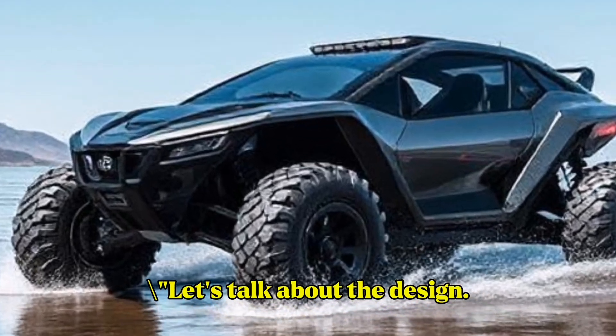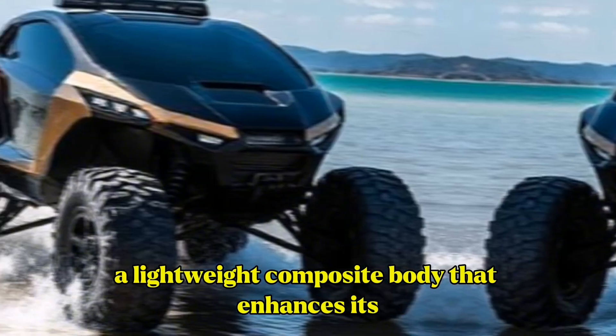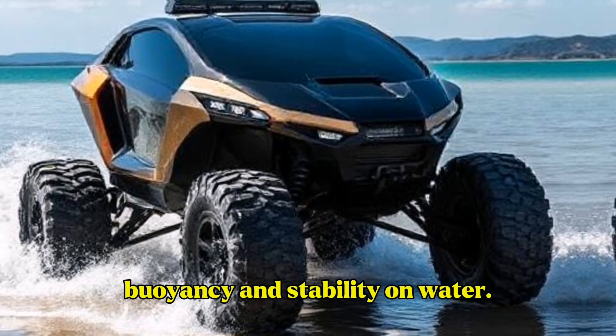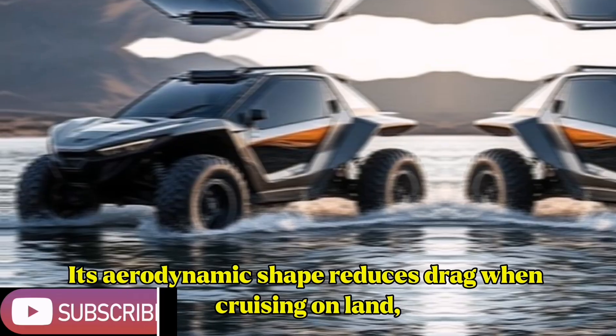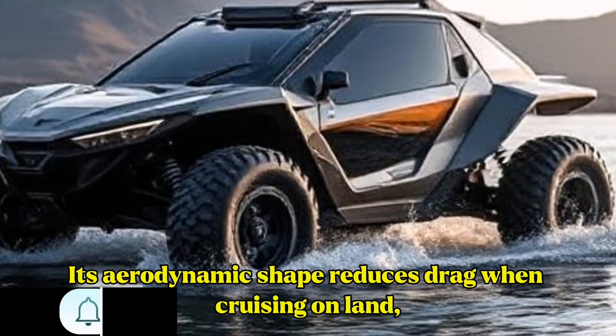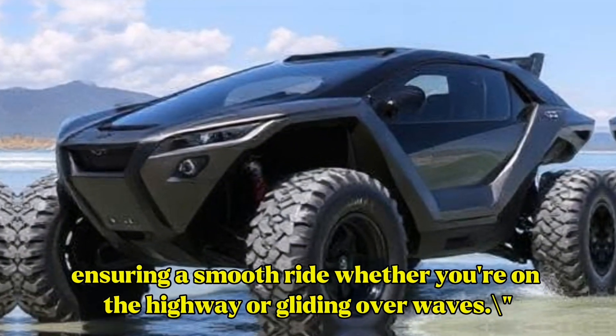Let's talk about the design. The Maverick 1000 features a lightweight composite body that enhances its buoyancy and stability on water. Its aerodynamic shape reduces drag when cruising on land, ensuring a smooth ride whether you're on the highway or gliding over waves.